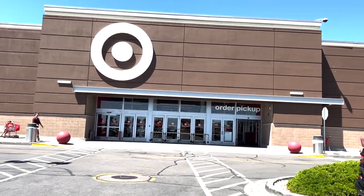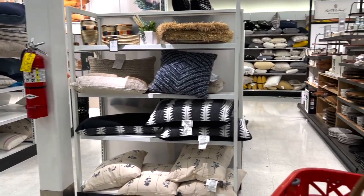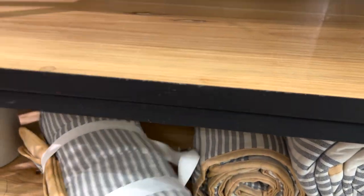Today we are headed to Target. My daughter's third birthday is coming up and I'm so excited. I wanted to take you guys to Target with me today and see what we can find.